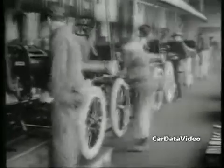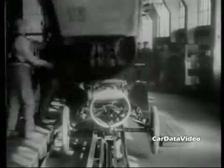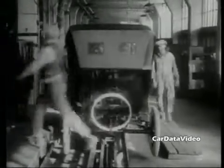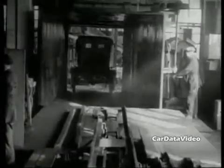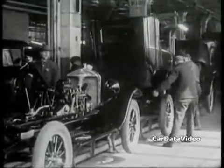Over the years, an enormous number of body styles were created. You had a touring car, a roadster, a roadster pickup, a ton truck, a closed cab ton truck, a coupe, a two-door, a four-door, a center door, a station wagon, and a convertible. Pretty versatile vehicle.